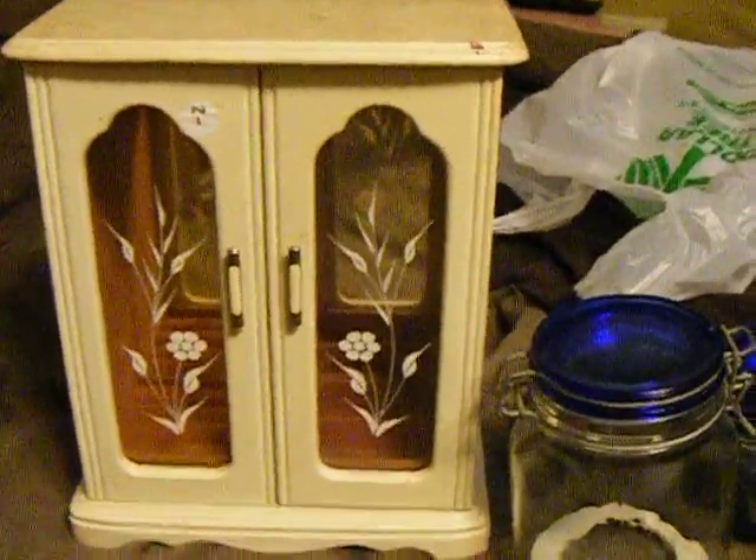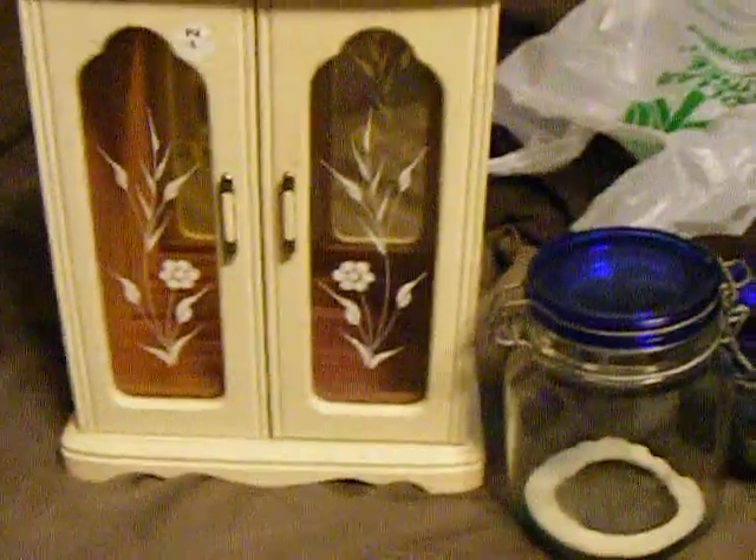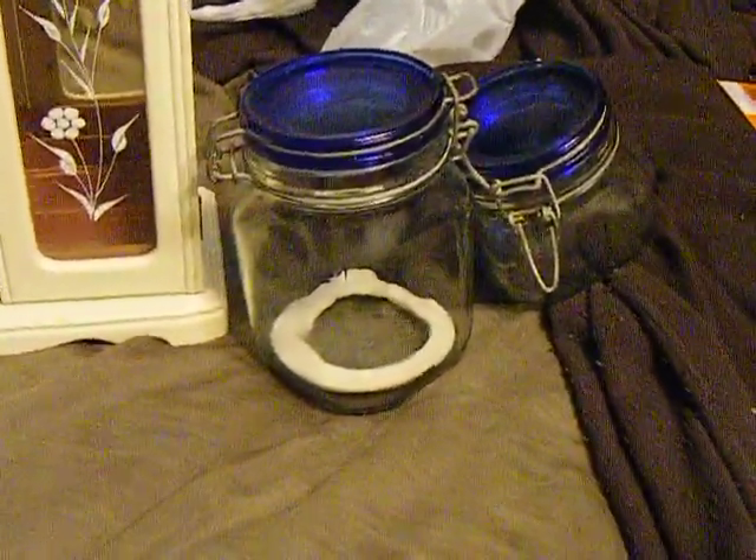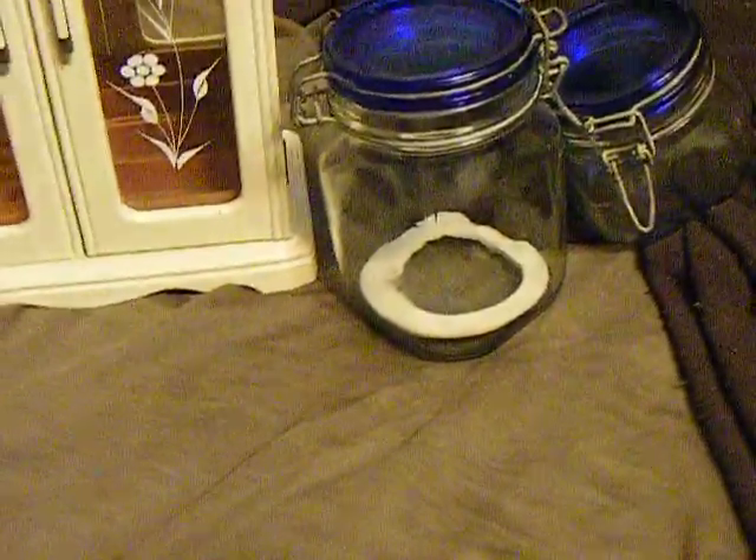Hi ladies, it's Megan again, and I've got a tiny little Dollar Tree haul for you, and also some stuff that I'm going to probably alter and sell.